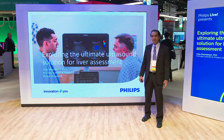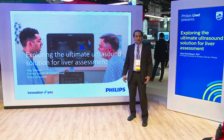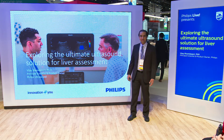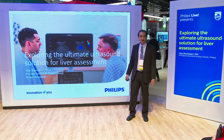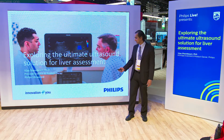I'm Vijay Shamdasani. I'll be talking about a topic that's very important in healthcare today, and that's the management of liver disease. We'll talk about some of the innovations that Philips has, and some of the clinical impact that you can have in your hospitals, in your clinics, with the tools that we have developed.